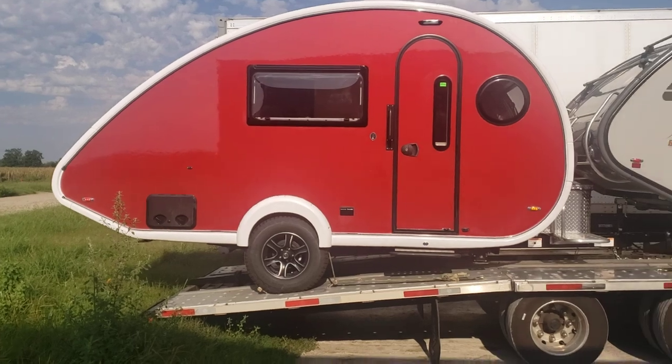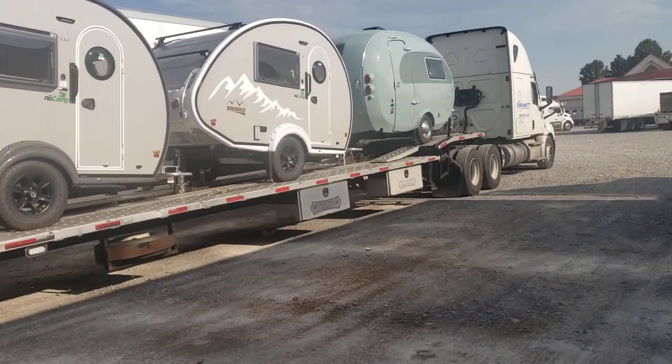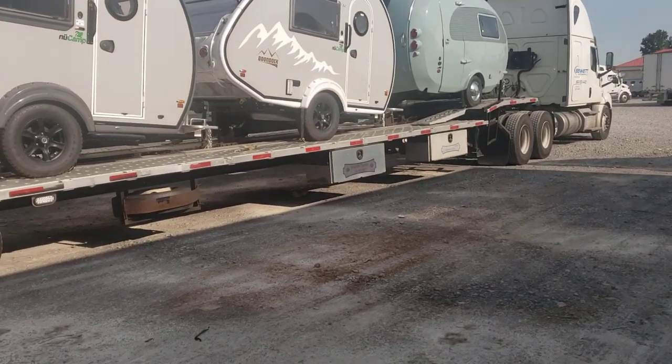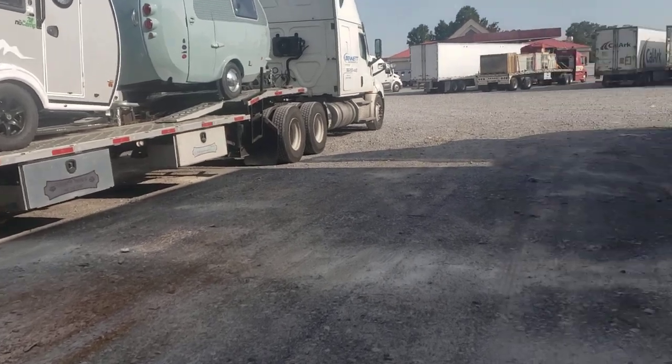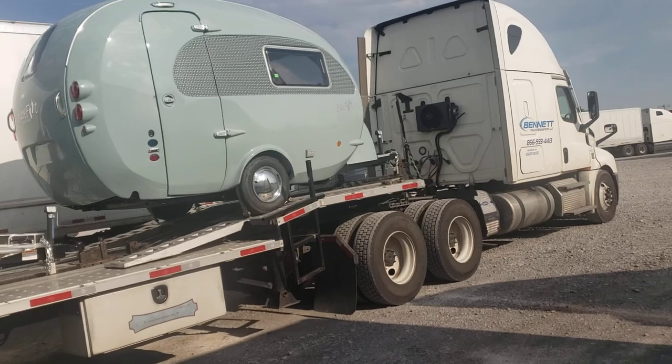That's what I got — 400, two 20s. We call it a green bean. It looks like a green bean, but it's called a Barefoot. That's New Camp's newest camper. Thing's pretty pimp inside.